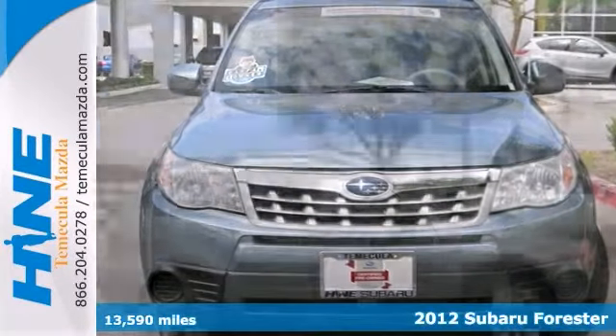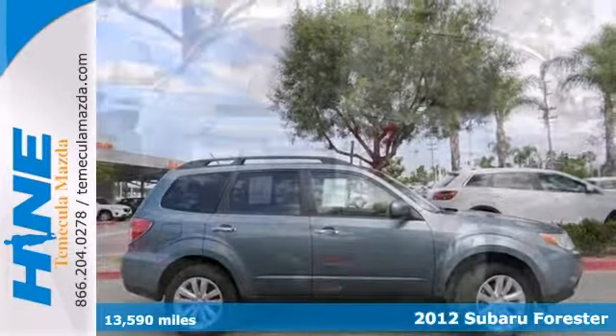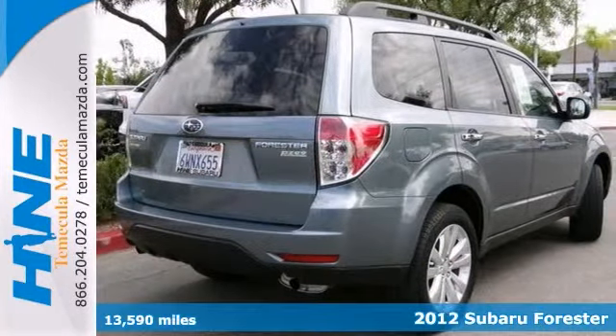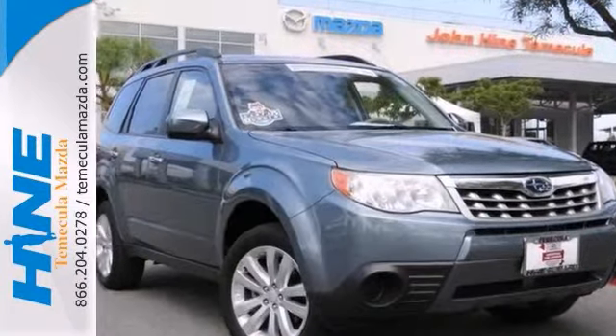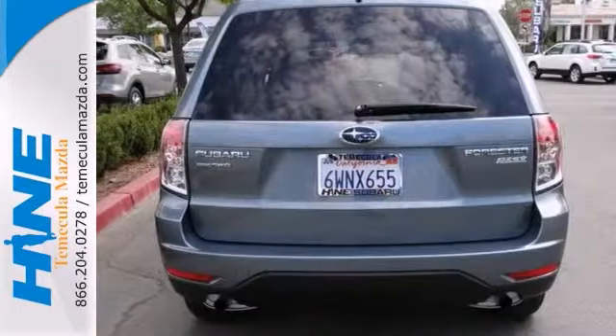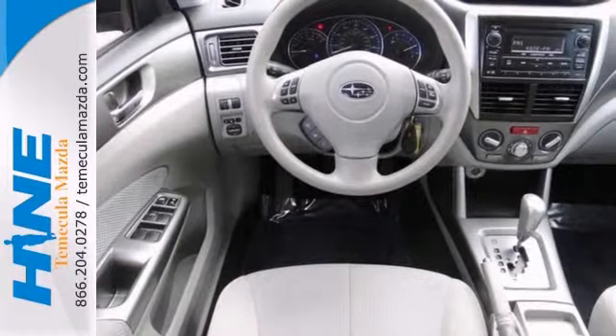Here's a one owner certified 2012 Subaru Forester 2.5X. This vehicle has a lot to offer, including remaining warranty, power windows and alloy wheels. It also features stability and traction control, steering wheel audio controls and keyless entry.